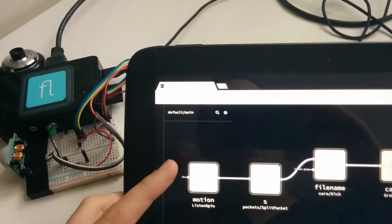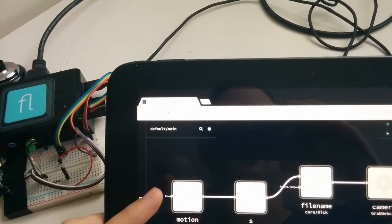This feature could also work with QR codes or any other way of generating and opening a URL.